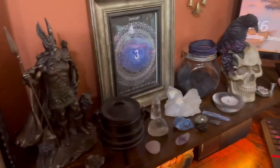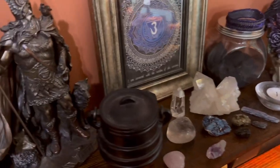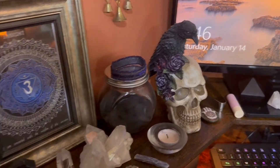And then just my Odin and crystals, copper, one of my little cauldrons — and yes, you can see my chapstick of course, got to have that too.